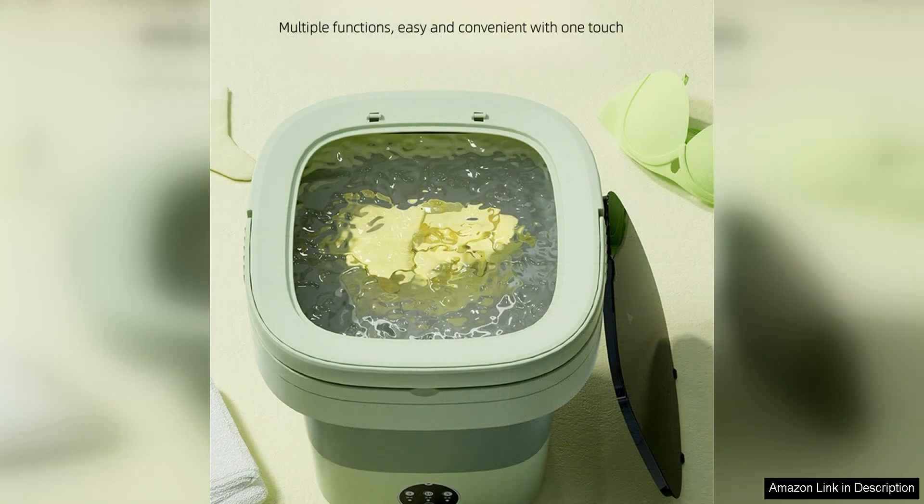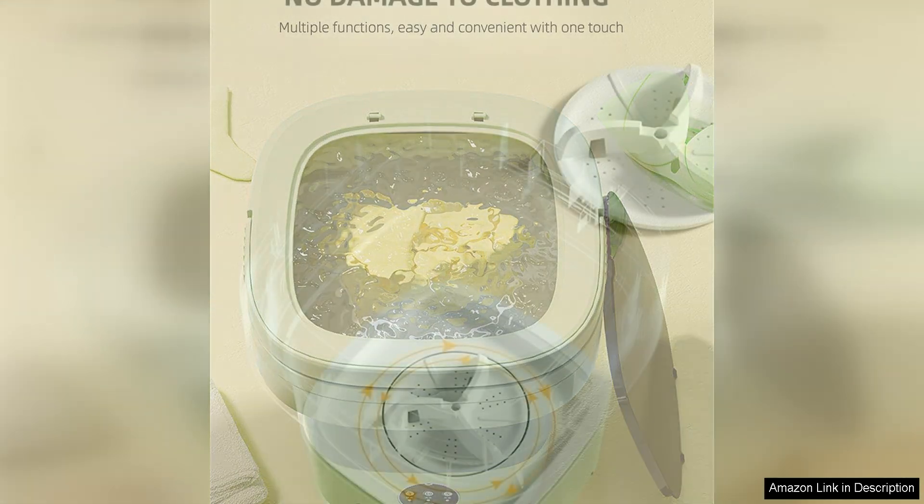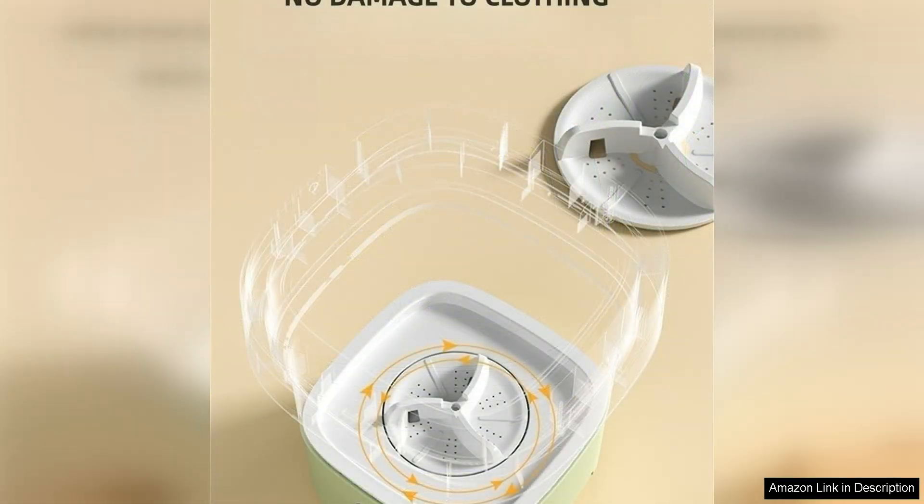The foldable design of this washer is another great feature. When not in use, it can easily be folded up and stored away, saving valuable space in your home or RV. This makes it a versatile and convenient option for those who are tight on space but still want the convenience of a washing machine.